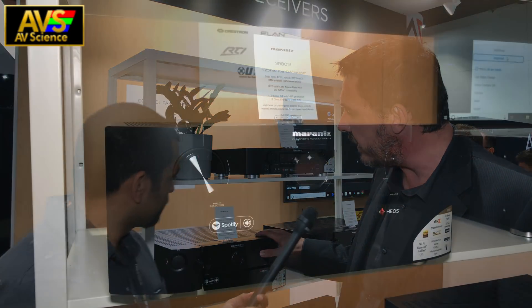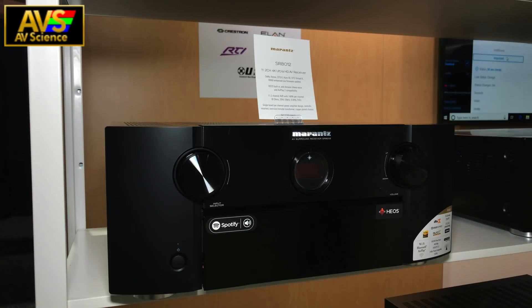On the Marantz side, we also had a big introduction this year with the SR8012 — our flagship 11-channel product — and the AV8805, which is a 13-channel pre-pro. We want to make sure our customers always get the latest and greatest, so we announced that for the AV8805, when HDMI 2.1 ships, customers who already bought the product will have the opportunity to swap the board and be fully HDMI 2.1 compliant right away when the chipset is available.